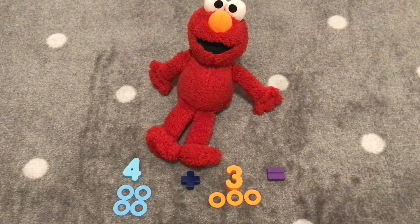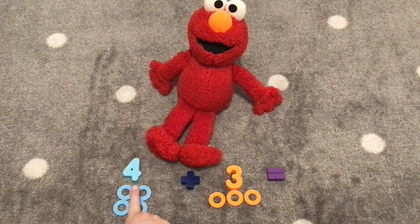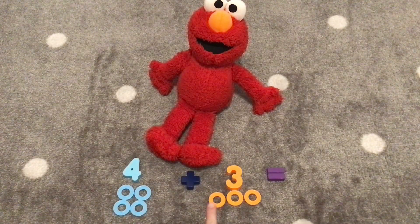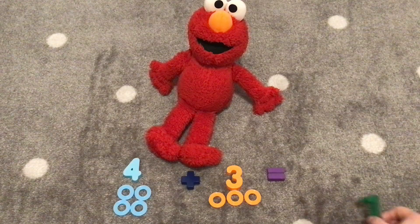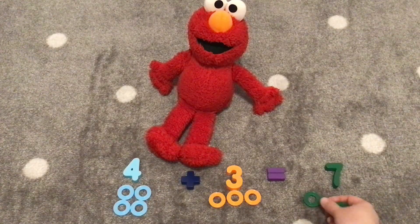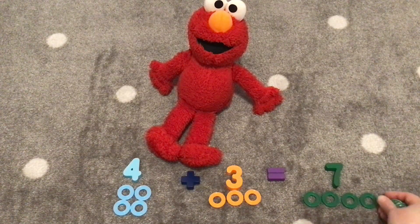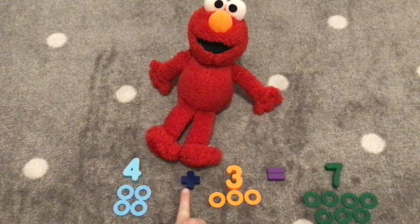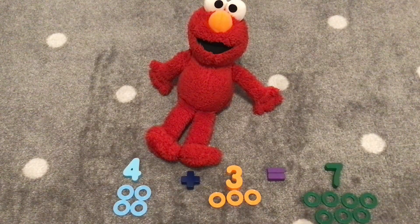Next, we will add four plus three. Four plus three equals? Hmm, let's count the rings. One, two, three, four, five, six, seven. How many rings do we have? Seven! We have seven rings! That's right, Elmo. There are seven rings. So four plus three equals seven. Let's count. One, two, three, four, five, six, seven. Four plus three equals seven. Hooray!